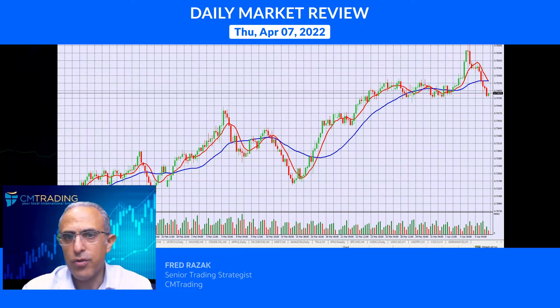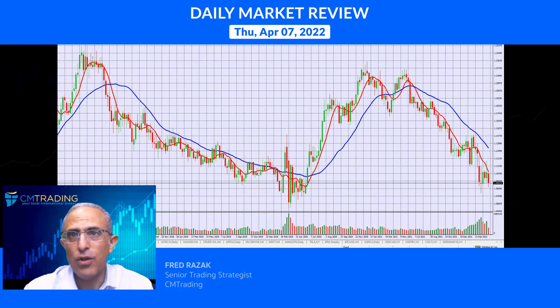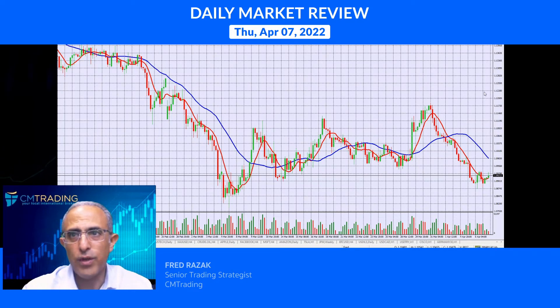Looking at the other major symbols: the GBP is also trading close to that support level — it did trade down, but not much. It's not trading with much momentum. Looking at the euro as well, it's just consolidating at the bottom of the range, not really breaking further down. It's kind of finding a footing for itself as it reconstitutes.